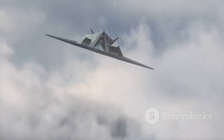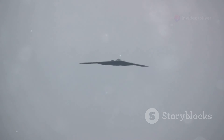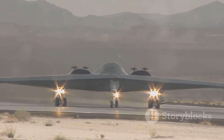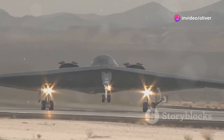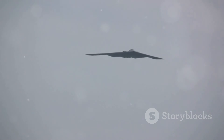The B-2 Spirit is a testament to human ingenuity and the relentless pursuit of technological advancement — a symbol of American military might and a reminder that, even in the face of adversity, we can achieve remarkable things. But the B-2's legacy is not without its critics. Some argue that its high cost and limited numbers make it a questionable investment. Others question the ethics of stealth technology, arguing that it gives one side an unfair advantage — important debates as we continue to develop and deploy advanced military technologies.